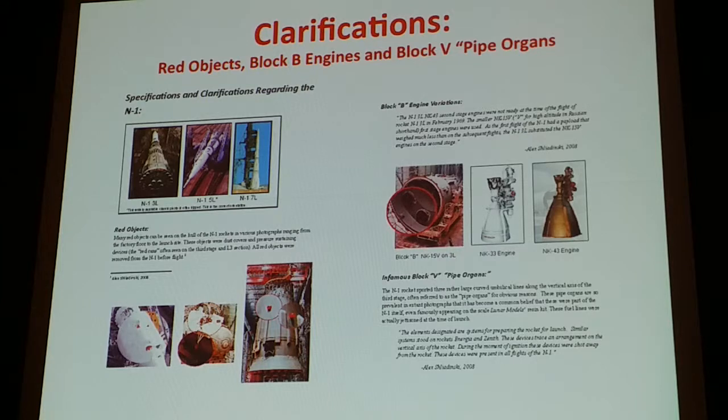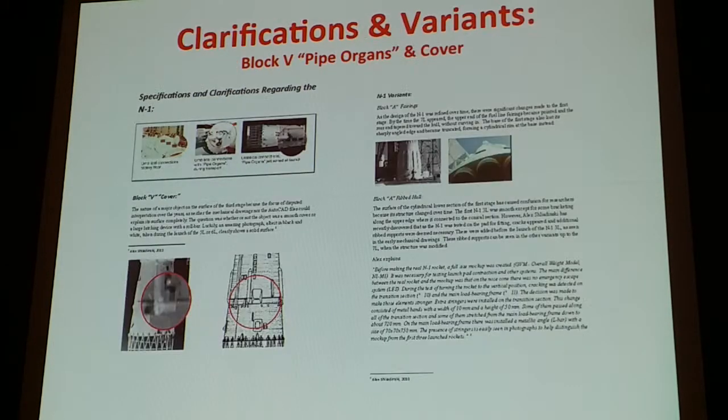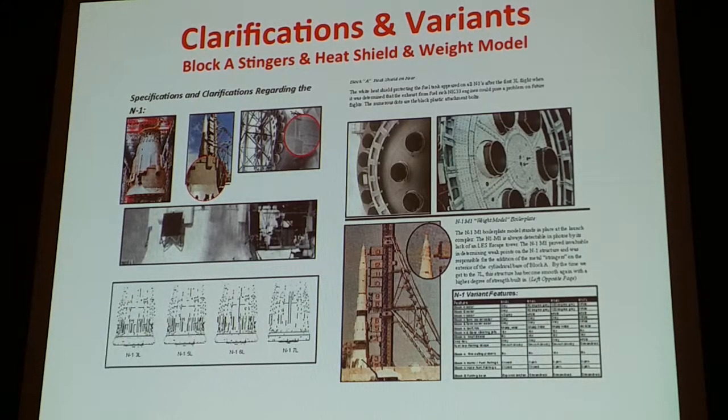Here we can explain various materials — the red objects that were fuel covers and dust covers, and engine placements where the first one that was flown had a different set of engines actually quantified for that stage, mostly because it was a model that didn't have the lunar aspect attached to it. More confusion on the body parts was clarified with Alex's drawings. The stringers were used to support the object after it was sitting on the launch pad — a weight-scale model that found cracks in the side of the launch system, so they put more stringers on.